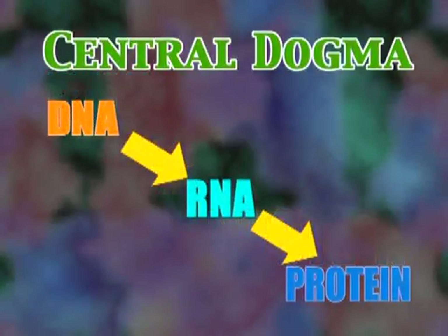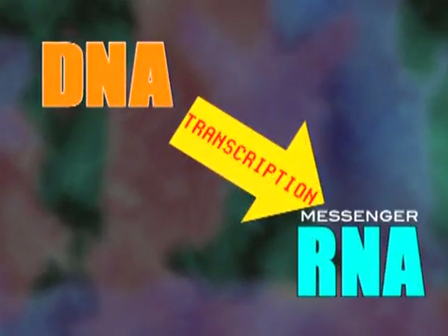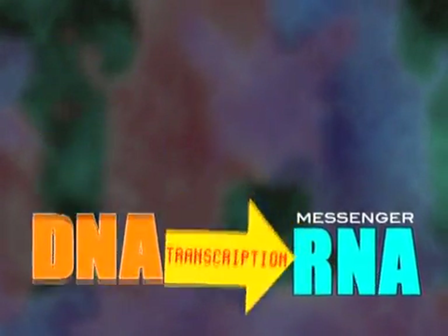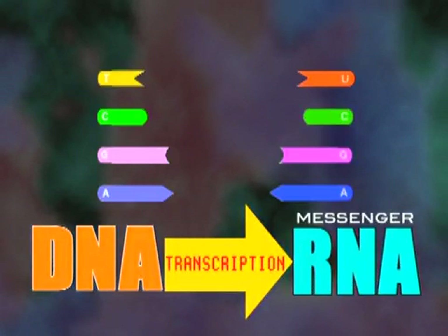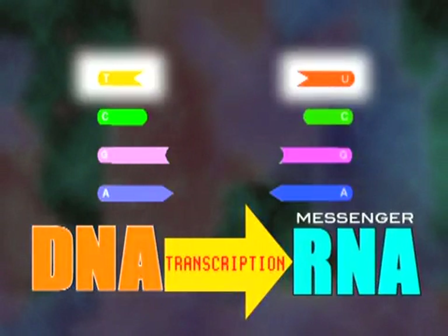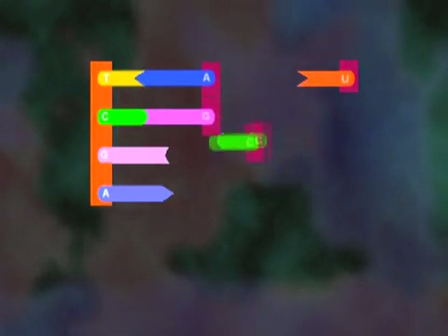The first step in the central dogma — from DNA to what was now called messenger RNA — is termed transcription. The four bases in RNA are almost identical to those in DNA, with U substituting for T. RNA bases can pair up with complementary DNA bases in the same way that DNA bases pair up within the double helix.